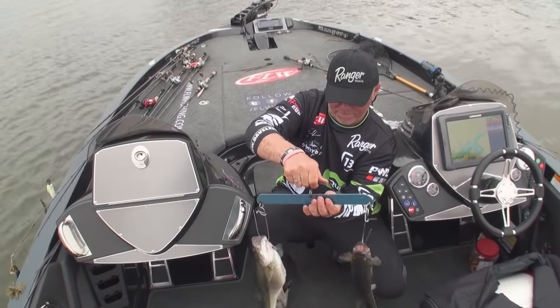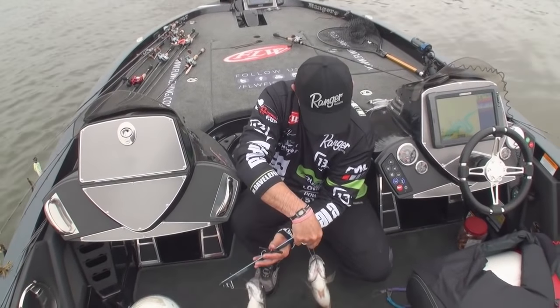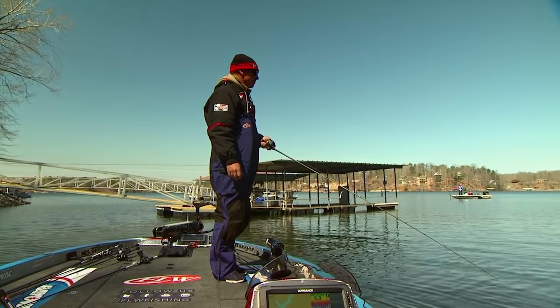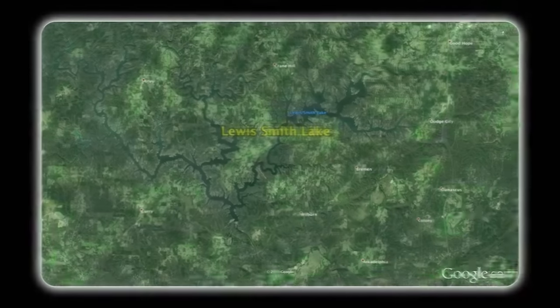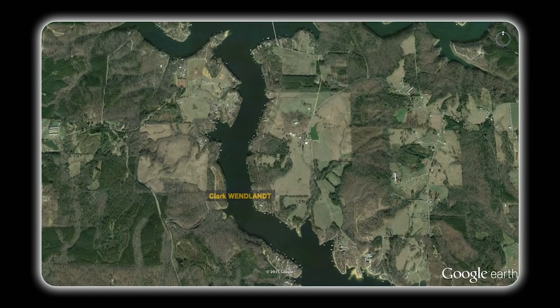Dave's buzzbait connects yet again on another good keeper and an upgrade in overall weight of about a pound. Clark Wendlett is also looking for a fish over three pounds, and the sight fishing master thinks he may have found one. His ability to read the fish's mood is second to none.